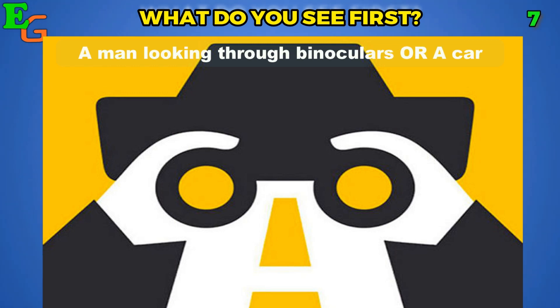Well, I saw a man looking through binoculars, but you might have seen the car first. This actually shows that different people have different perspectives in their observations.